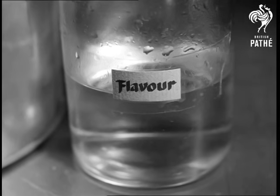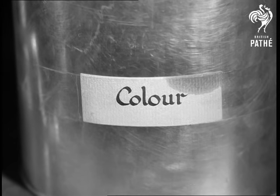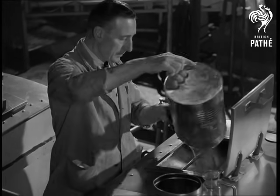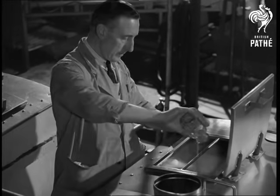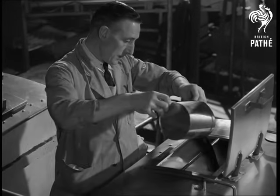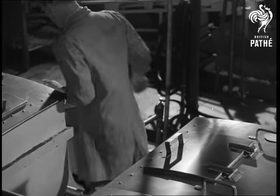To this emulsion, the remaining ingredients are added: flavour, vitamins and colour. These three go into the emulsion in the churning tank. Vitamins are among the last substances to be added because they tend to be destroyed by agitation. A very gentle rotation of the paddles gives a final mixing.